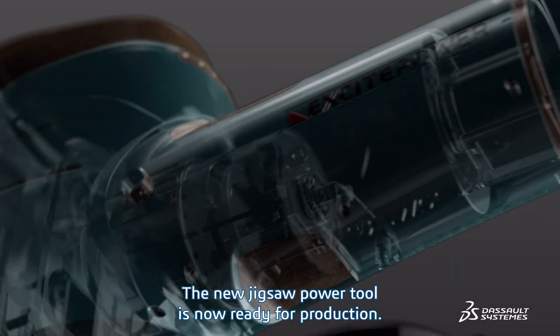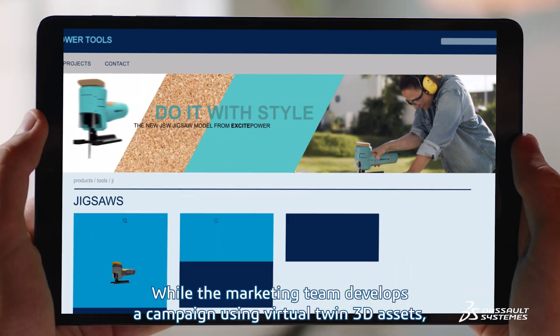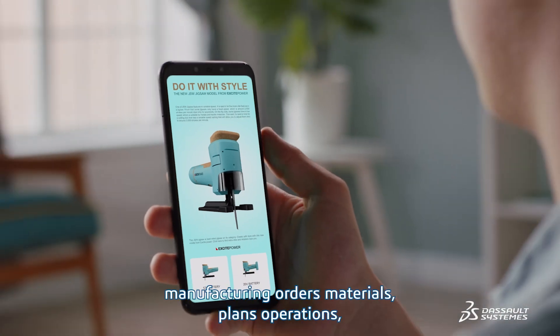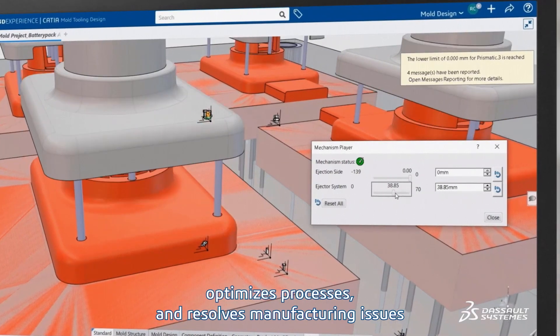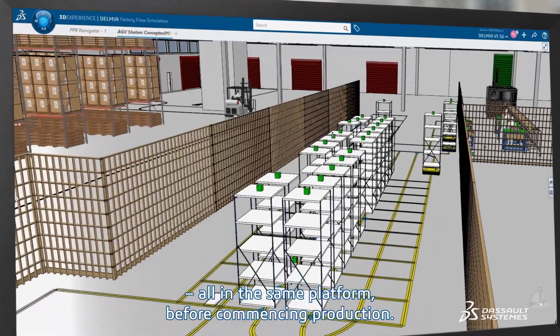The new Jigsaw power tool is now ready for production. While the marketing team develops a campaign using virtual twin 3D assets, manufacturing orders materials, plans operations, optimizes processes, and resolves manufacturing issues — all in the same platform — before commencing production.